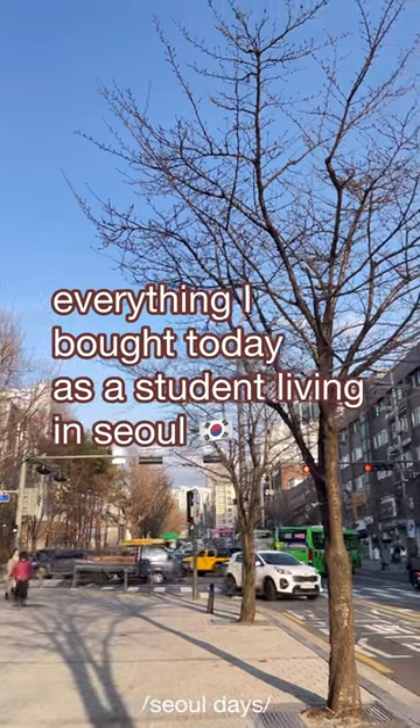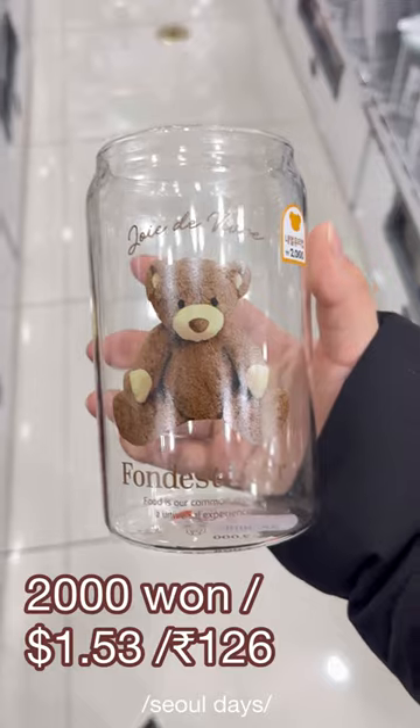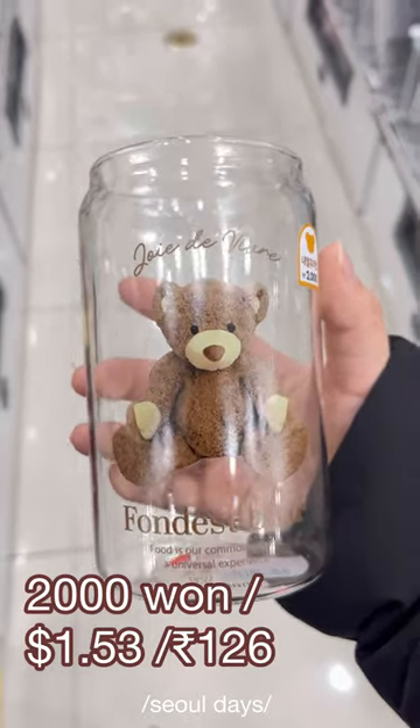Here's everything I bought today as a student living in Seoul. My first stop was Daiso — I was really looking for a glass cup, so I decided to buy this one because I found it so cute. Can't wait to drink matcha in it.